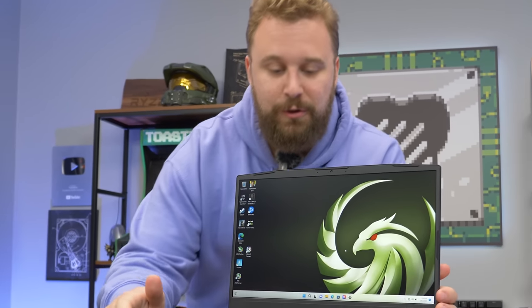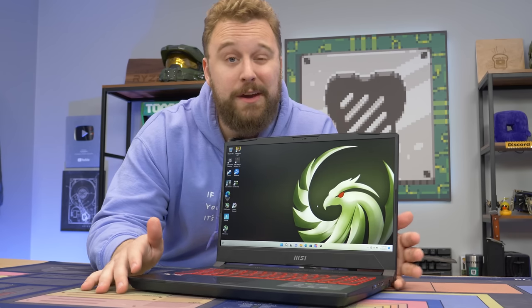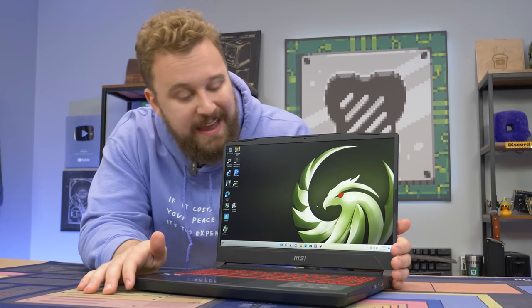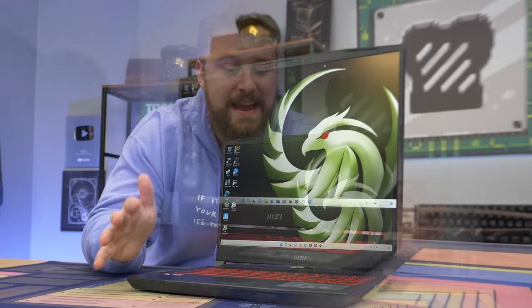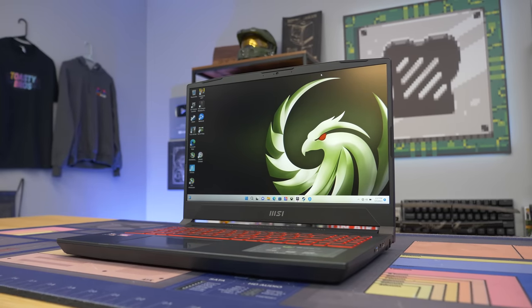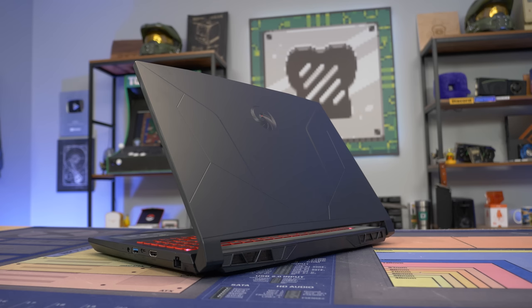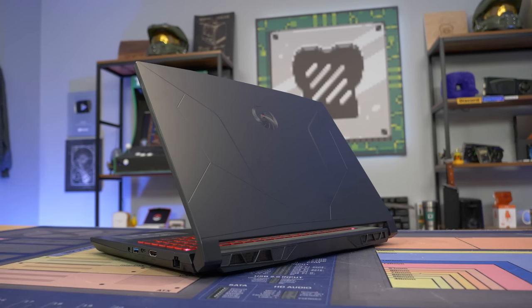We love gaming laptops here at the Toasty Bros. They're great for gaming on the go and offer a wide range of versatility. But you know what's even better than a gaming laptop? A gaming laptop that is on sale and rocks a 144Hz screen, a very capable dedicated GPU, and a CPU that'll knock out content creation tasks like video editing and 3D rendering.